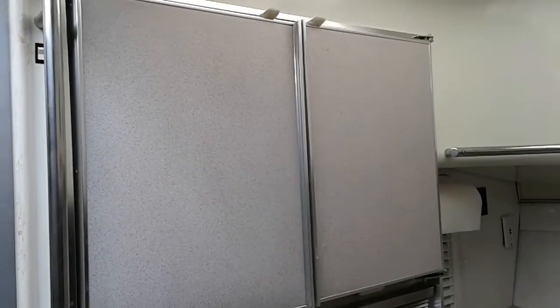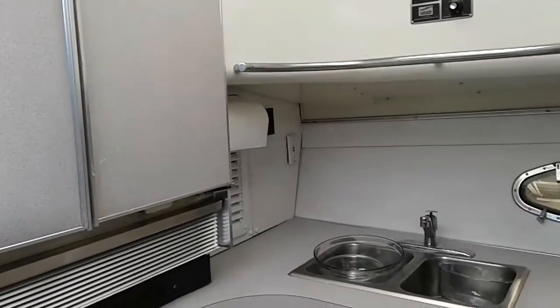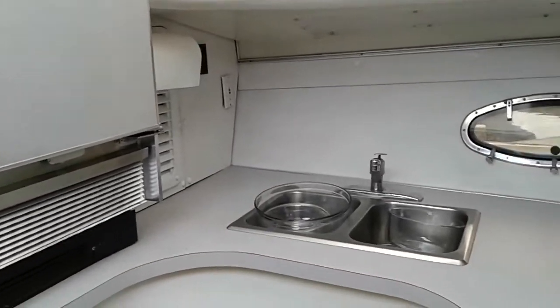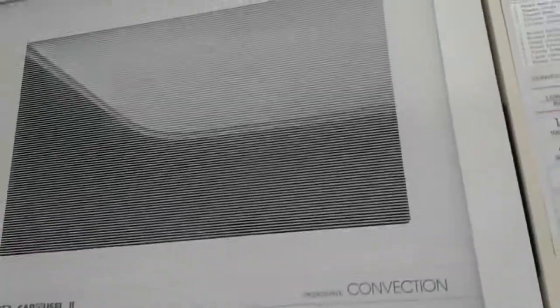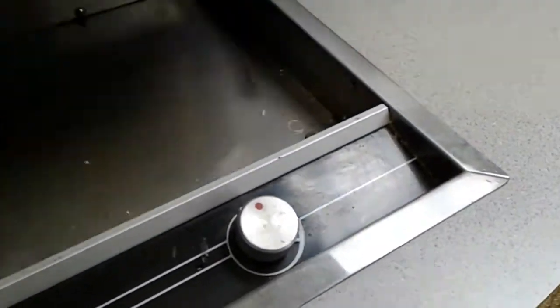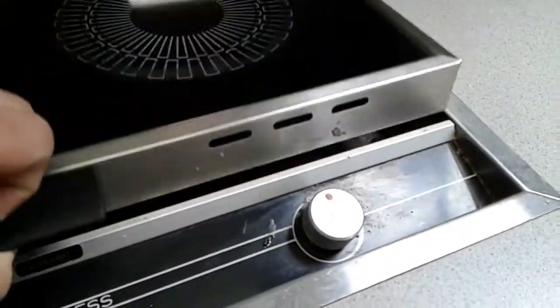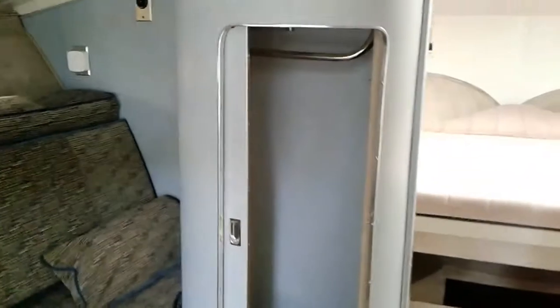That's your refrigerator-freezer, would need to be replaced in my opinion. Sink, little microwave, two-burner electrical stove, seating area, a mini closet that's kind of in an odd spot, but cool.